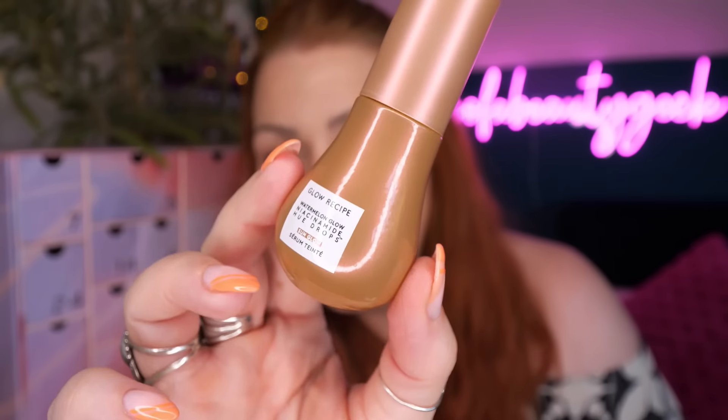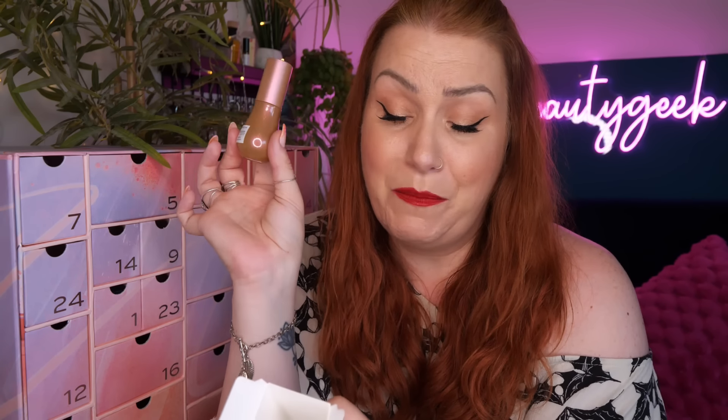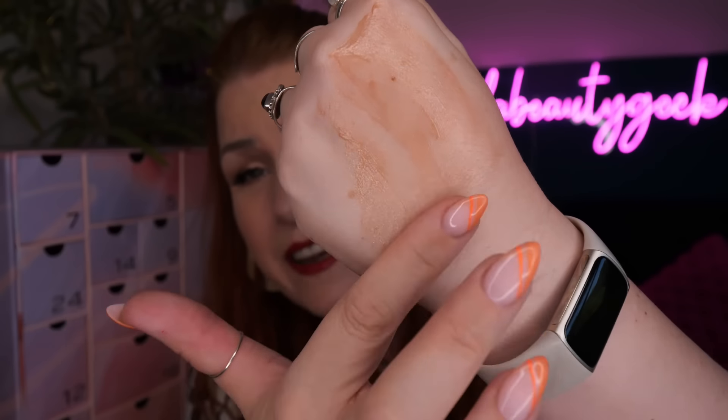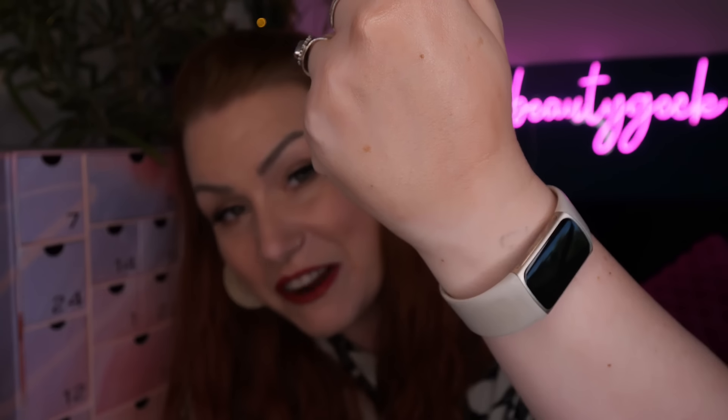It works to brighten dullness. You've got centella asiatica - tiger grass - which is good for soothing, particularly great for sensitive skins and especially if you have redness or rosacea. Hyaluronic acid to hydrate, and ethically sourced light-reflecting pigments that instantly enhance skin's natural tone and add glow and radiance without seeping into pores.